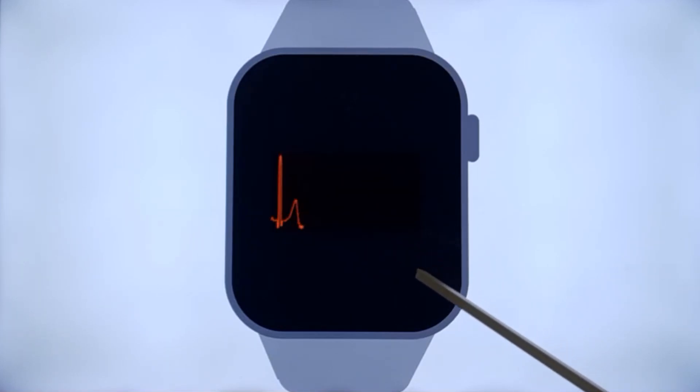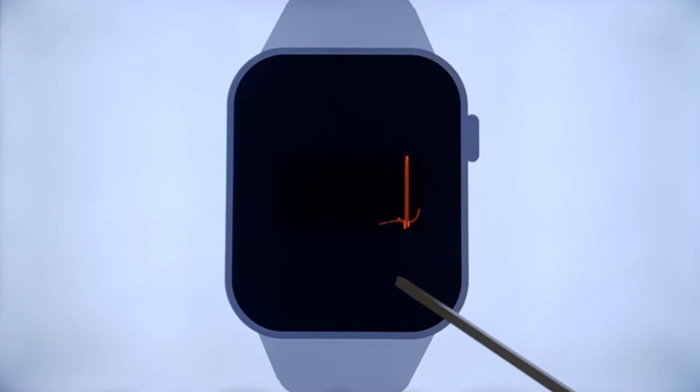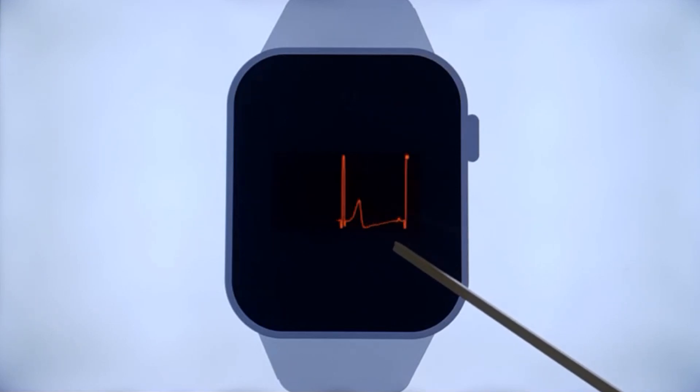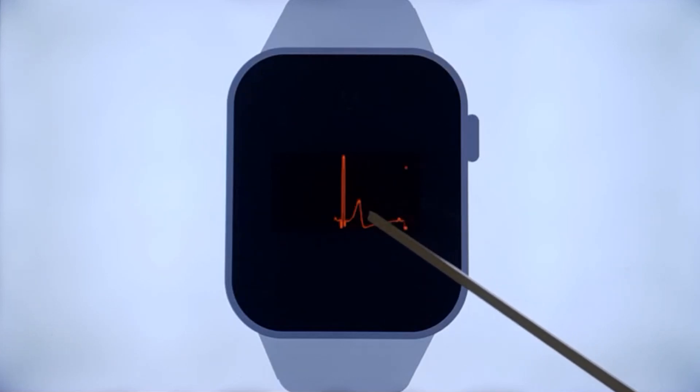ECG monitoring is commonplace in ICUs, operation theatres, and emergency departments. It is even possible to have ECG of astronauts monitored when they are in space, and future space projects like the Artemis mission to the moon are being planned.